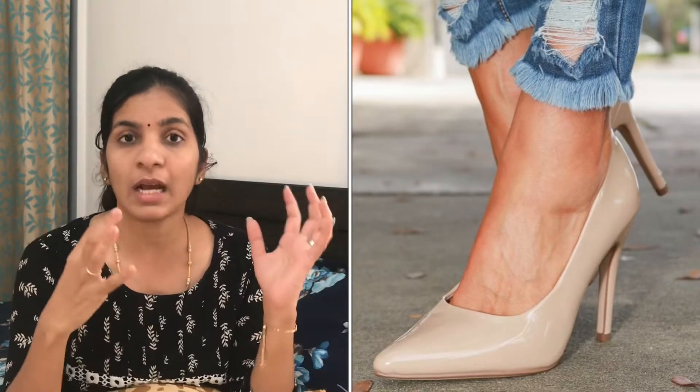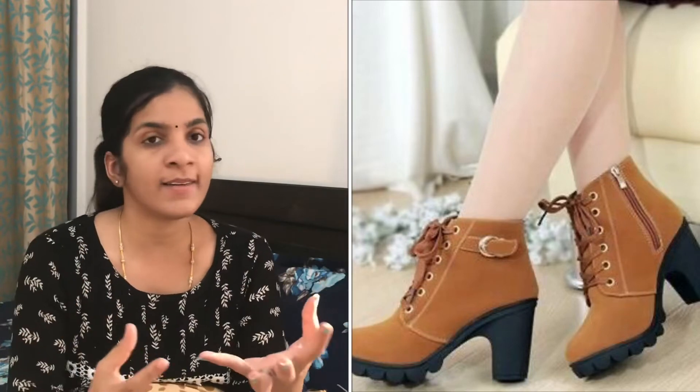While wearing a maxi dress, use thin belts over bulky belts. Coming to footwear, avoid ankle straps. In case you want to go for boots, choose light colors or nude colors. Always choose ankle-length boots — knee-length boots and calf-length boots cut our legs at an inappropriate position and make us look short, so ankle-length boots are the best option.